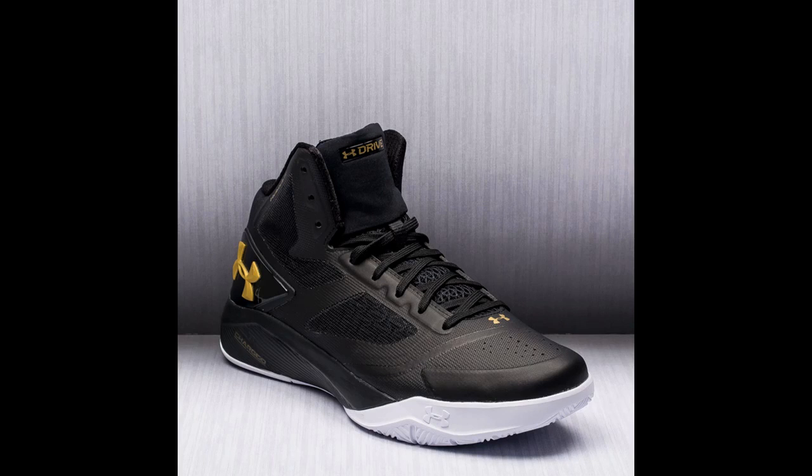Wearing these shoes will enable you to move as effortlessly as ever, thanks to the rubber sole and multi-directional outsole, making them one of the best basketball shoes for outdoors that money can buy.